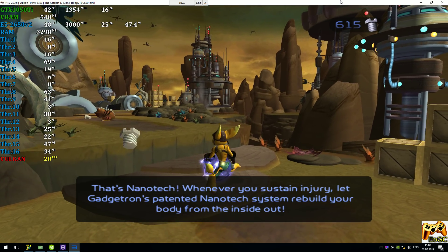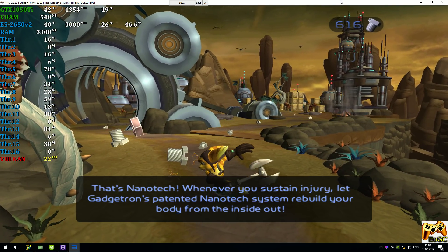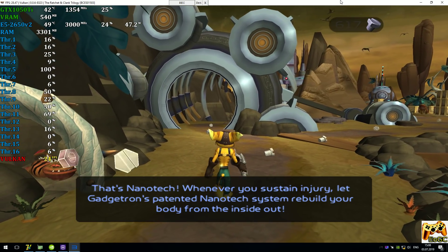That's nanotech. Whenever you sustain injury, let Gadgetron's patented nanotech system rebuild your body from the inside out.